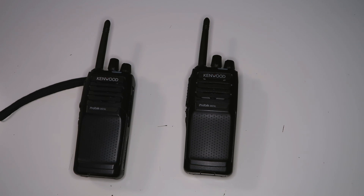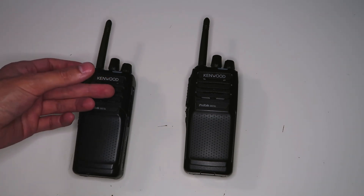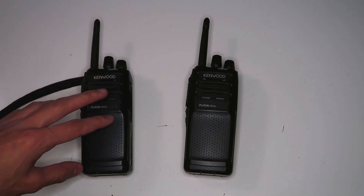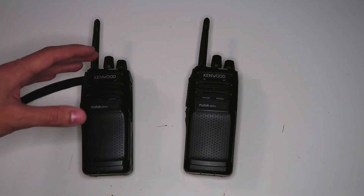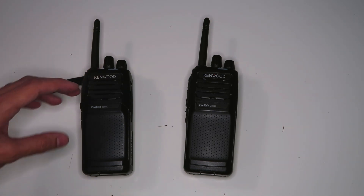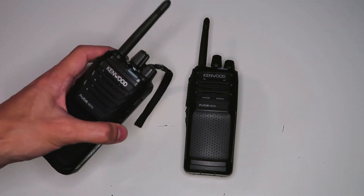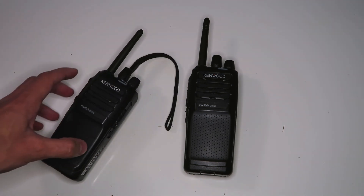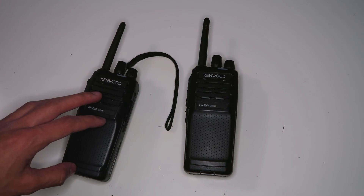I have boosted the audio in some sections because the analog audio was much quieter than the digital. Unfortunately, that's just how it is on these radios — the analog audio is much quieter than the digital when speaking into the microphone from a few inches away. This probably reduces the range on analog slightly, because if your voice is quiet the noise can easily be louder than you. You can combat this by speaking very close to the microphone, basically touching it with your lips, but I didn't do that in this video because most people don't, and I wanted the test to be representative of normal use.